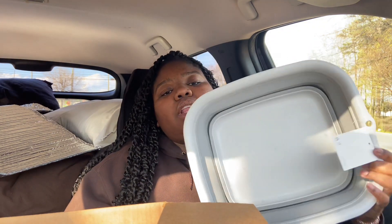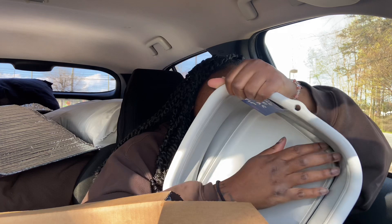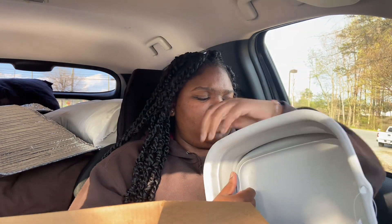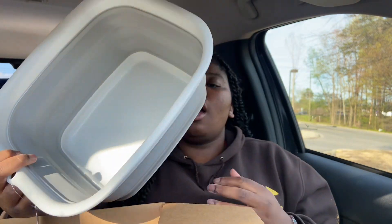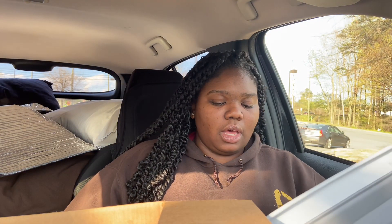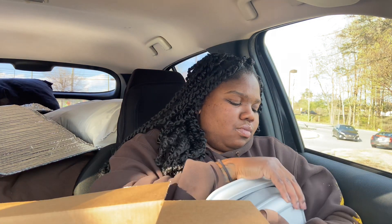That's what it looks like. I can use it to wash dishes if I ever cook, or to wash my face. So I have this now plus my towels, and I already have my soap and stuff.